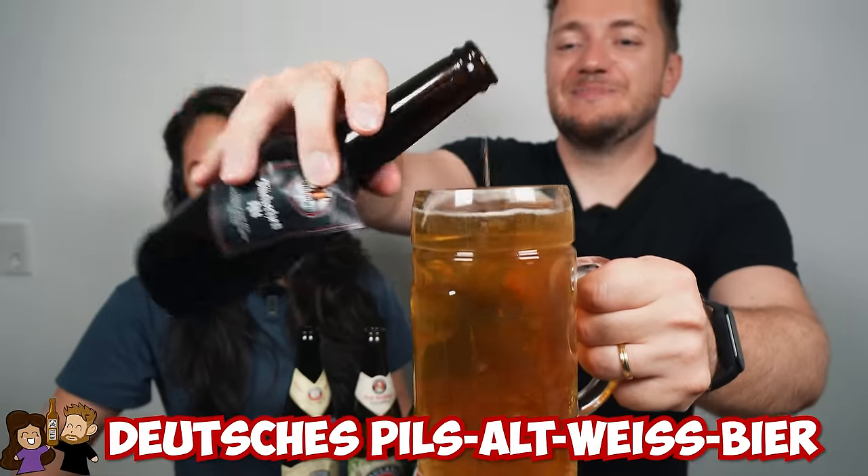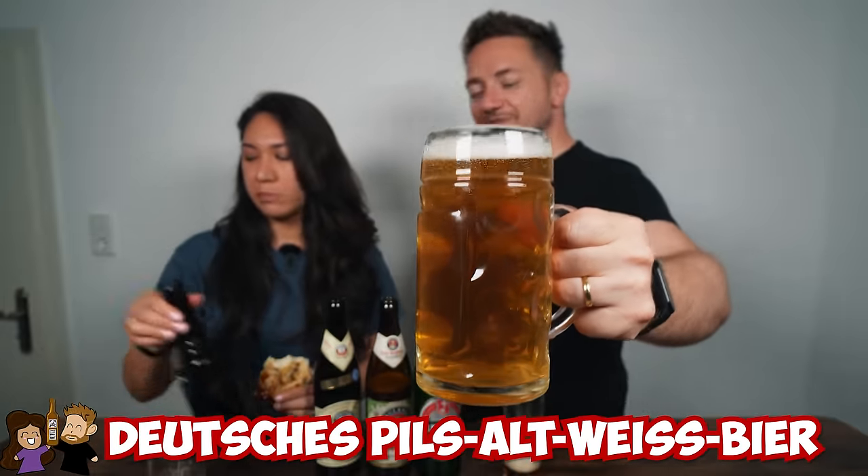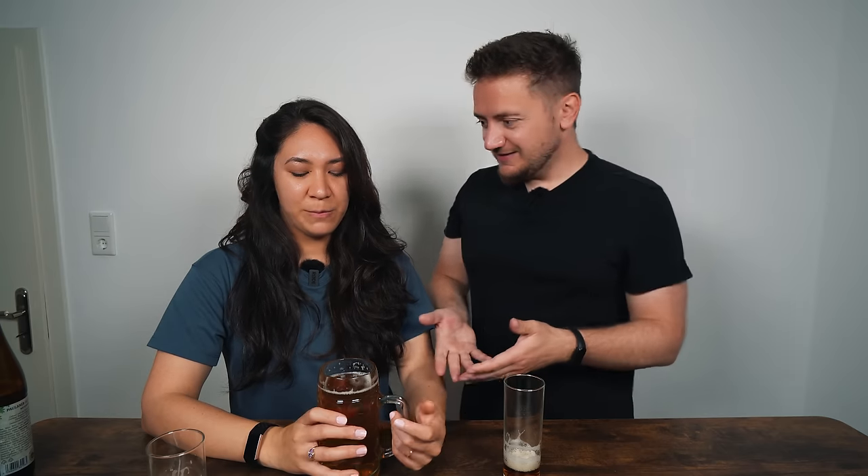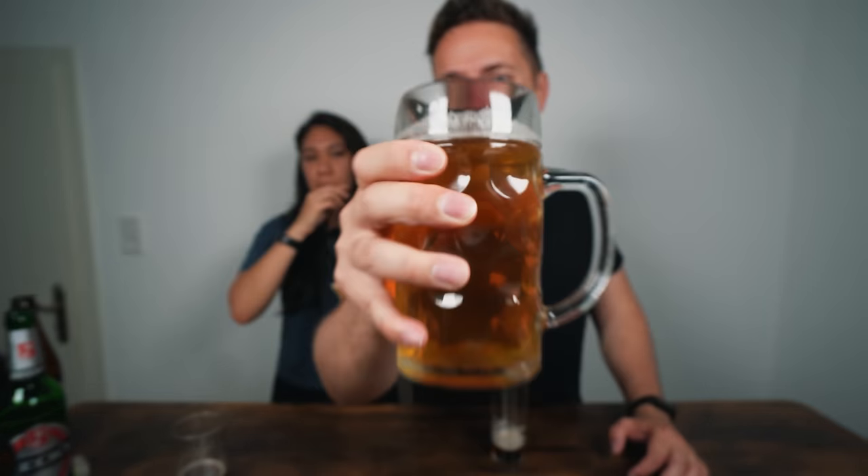Now for the grand finale — mixing all 11 or 12 beers together in the leftover glass. It looks beautiful. Tasting it: this tastes very good! We're calling this the best beer of all time. Maybe we've just had too many, but we're serious — Paulaner, Erdinger, Füchschen, Beck's, Jever, Veltins, Warsteiner, Bitburger, König Pilsener, Flensburger, Krombacher all in one — and this is somehow the best of all.